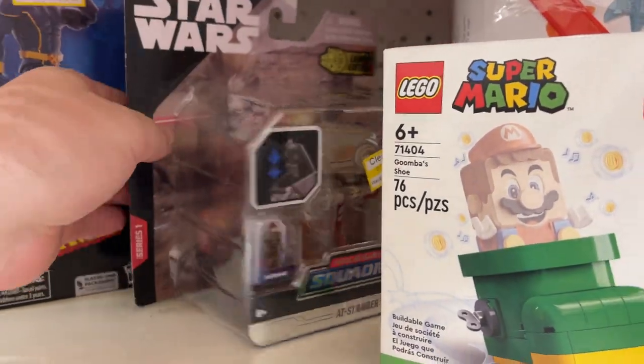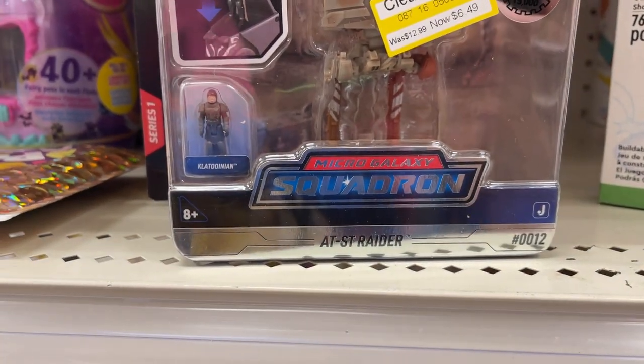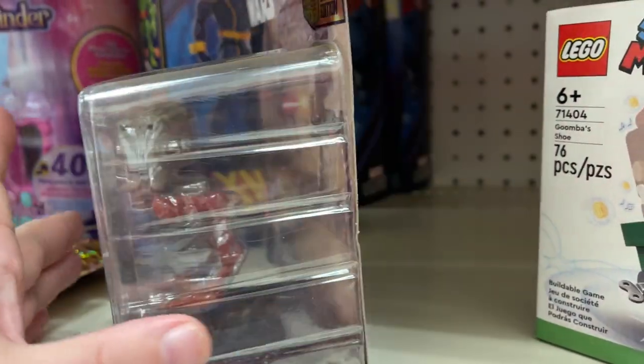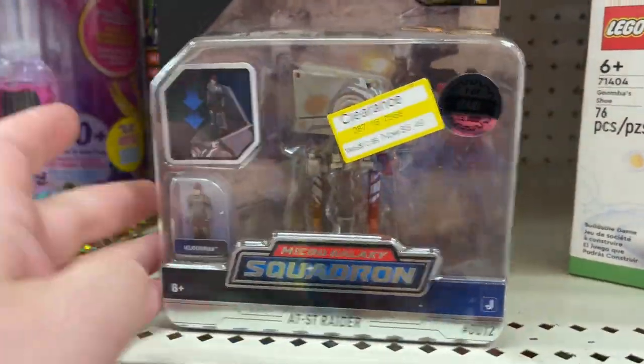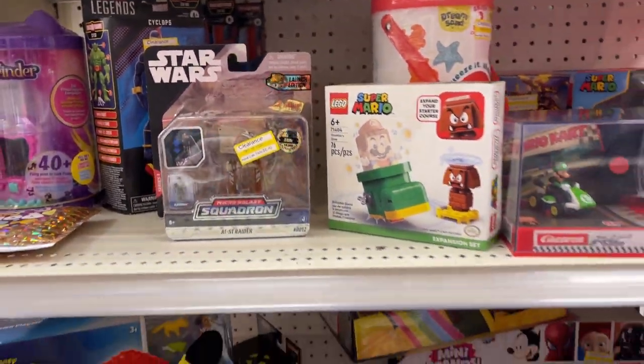Check this out — this is the AT-ST Raider, the Rare, and it is on sale for $6. How crazy is that? Little clearance deal.